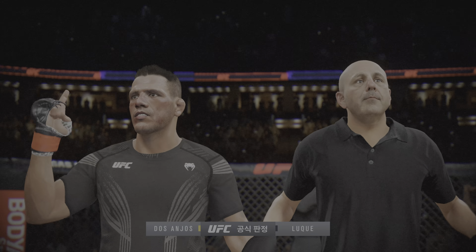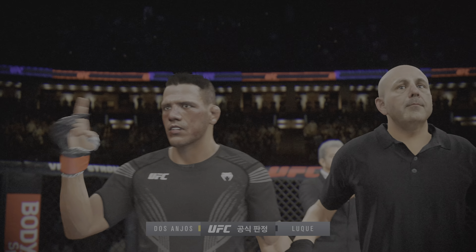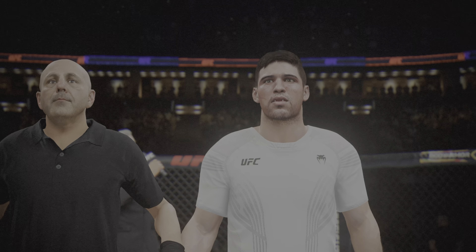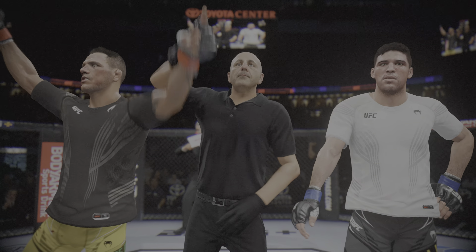Two of the three judges had it for him, so he gets it done by split decision tonight. Nothing easy standing there waiting for the judges to render their scorecards — it is the worst feeling in the world, not knowing if you did enough or what the judges were watching. You've got your fingers crossed, your toes crossed, everything crossed, hoping that two judges saw it your way.